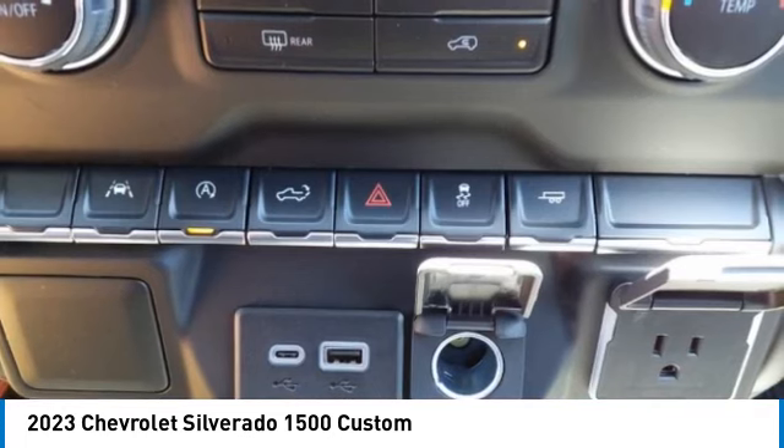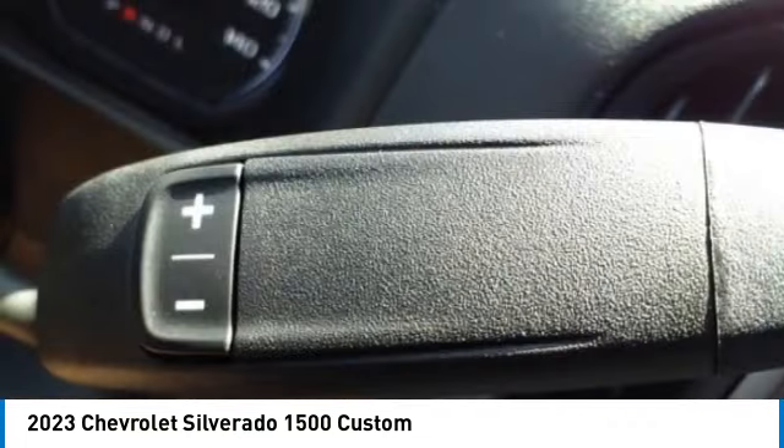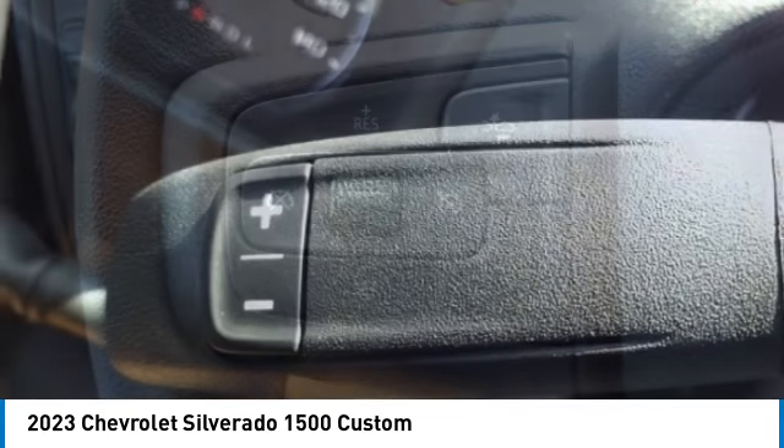Daytime running lights, rear step bumper. Drive away with a great deal on this vehicle — call or stop in today.